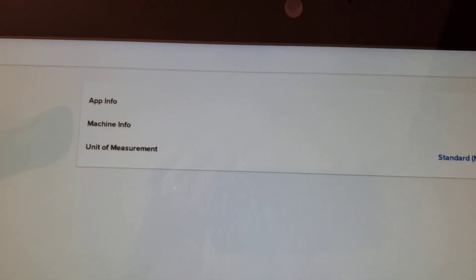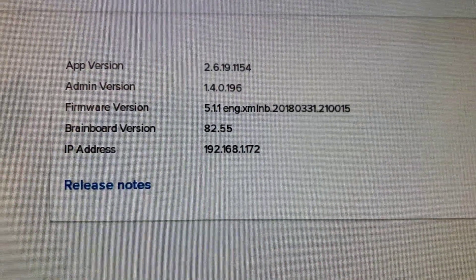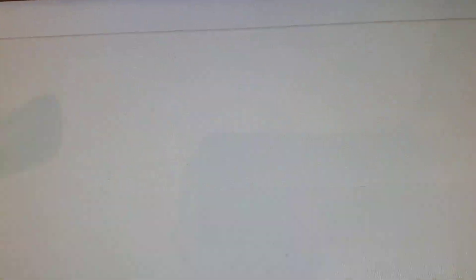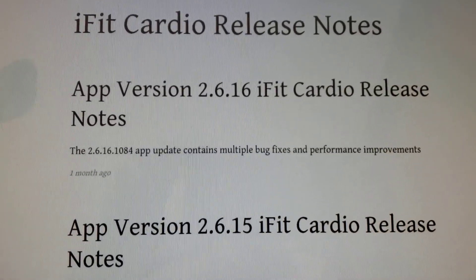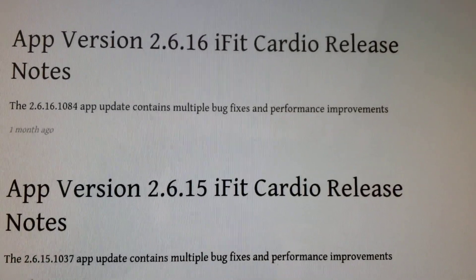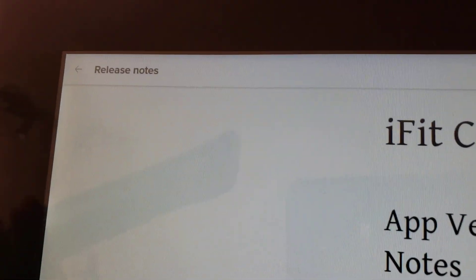In Settings, I believe it's Equipment Info — let's try that. It says App Info, Machine Info, and Unit of Measurement. Let's go to App Info. There it is — I'm running app version 2.6.19.1154 and some other info. Let's go to the Release Notes and see what this new release just did. According to this, it updated and fixed multiple bugs and performance improvements.